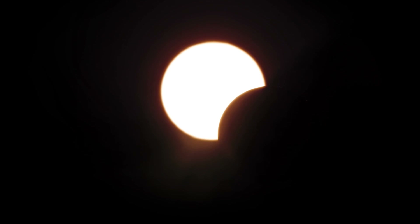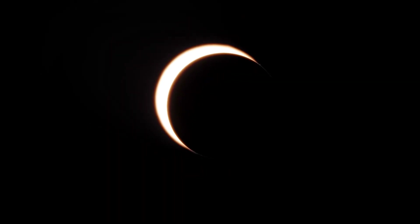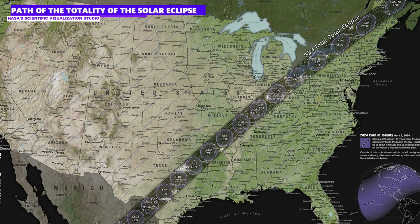A total eclipse is now imminent, on April 8th to be precise. The solar eclipse will only be visible in totality from North America, over a narrow strip stretching from Mexico to Canada. In this area, the Sun will be completely covered by the Moon and there will be complete darkness for a few minutes. Places like Texas, Ohio, New York and Ontario are within the path of totality and offer the best viewing opportunities.